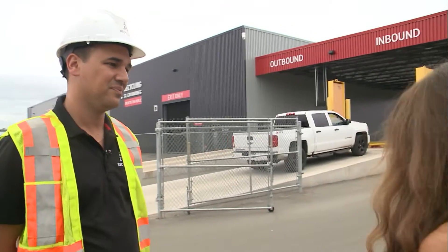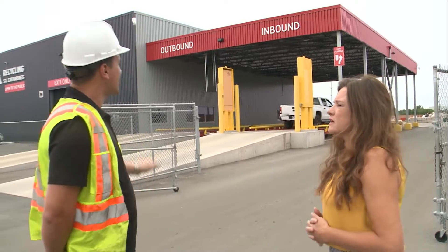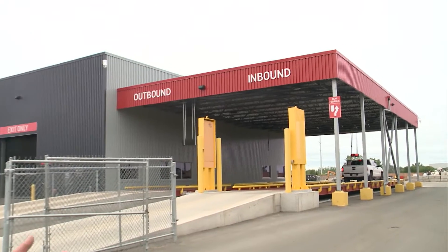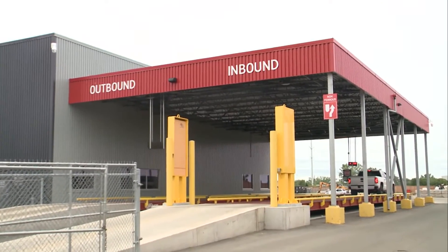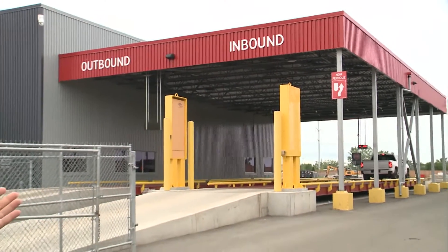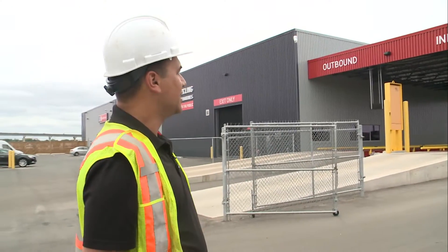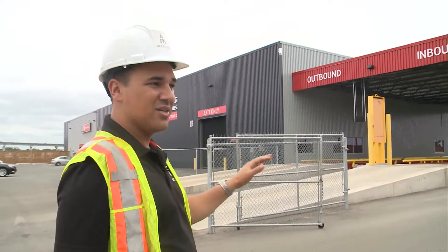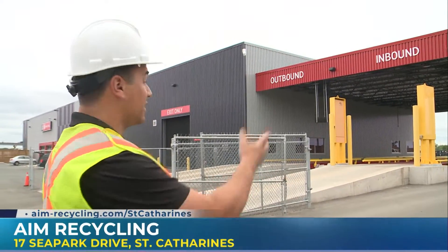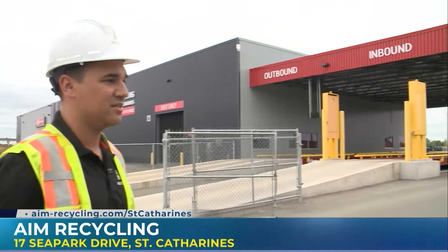I notice the cars are moving quite quickly. What's the difference compared to other places? Our scales are covered, protected from the elements, which is a huge advantage. No rain, no snow — we don't want anything interfering with people's weights. We also have an inbound and an outbound scale, so there's no bogged traffic. There's an easy flow into the yard. You don't have anyone waiting to get out because they have their own personalized scale.